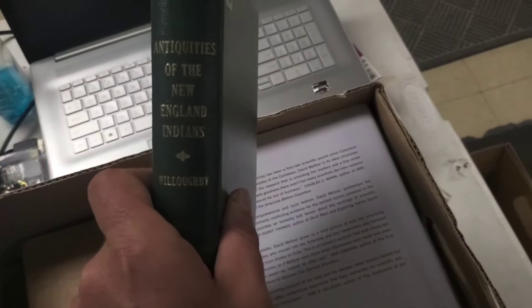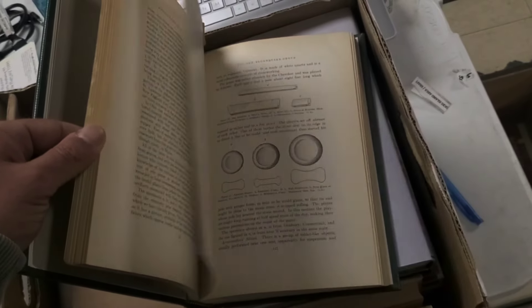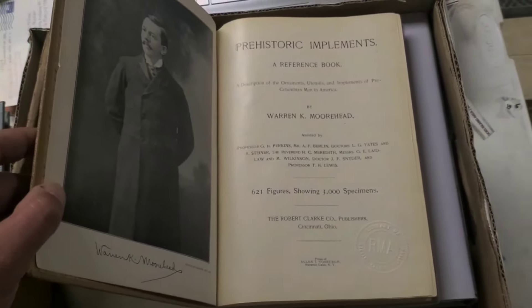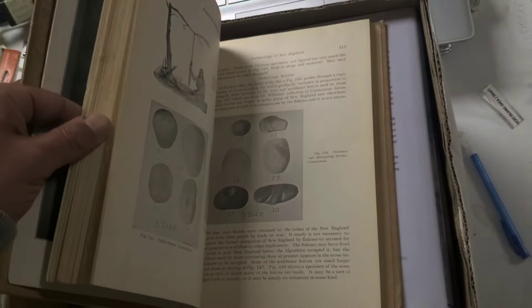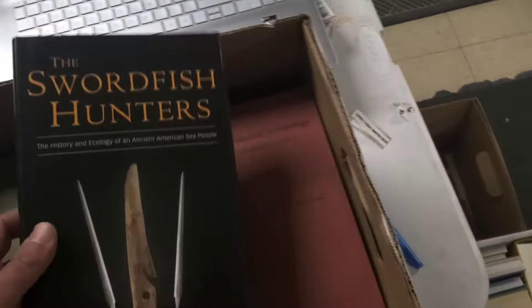Here's a good title: 'Antiquities of the New England Indians' by Willoughby — wonderful book. I probably purchased about 60% of the lots if I had to guess. You guys remember the book I showed you on the computer — well, there she is. I actually bought it: 'Prehistoric Implements, A Reference Book' by Warren Moorhead — 621 figures showing 3,000 specimens. What a wonderful book, and there's an old map in it. I was expecting to really pay quite a bit for those books and luckily it worked out.